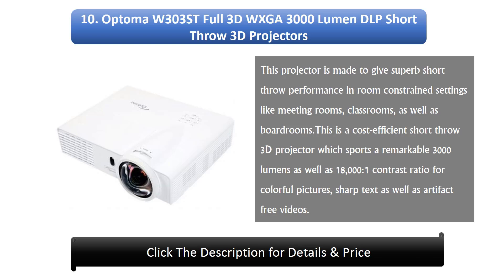10. Optoma W303ST Full 3D WXGA 3000 Lumen DLP Short Throw 3D Projector. This projector is made to give superb short throw performance in room-constrained settings like meeting rooms, classrooms, as well as boardrooms. This is a cost-efficient short throw 3D projector which sports a remarkable 3000 lumens as well as 18,000:1 contrast ratio for colorful pictures, sharp text, and artifact-free videos.